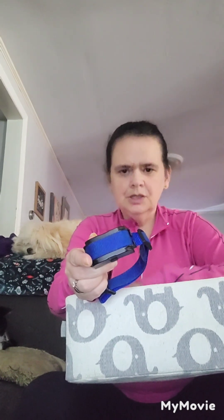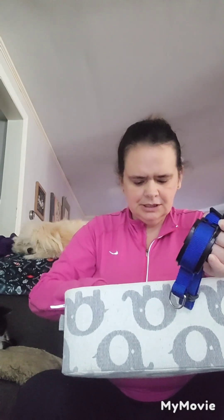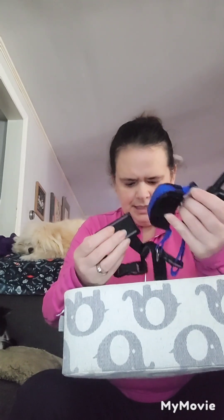We got a shock collar — it doesn't hurt because I put it on myself and touched it and it didn't hurt. It's there but it doesn't hurt. I had a bark collar that I don't use anymore.